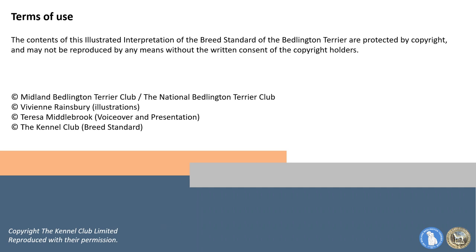Terms of use: the contents of this illustrated interpretation of the breed standard of the Bedlington Terrier are protected by copyright and may not be reproduced by any means without the written consent of the copyright holders.